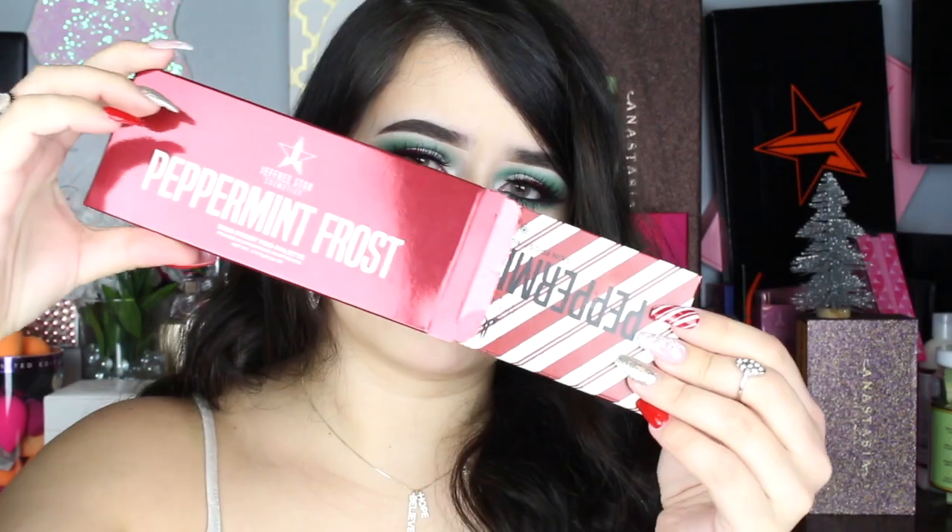I'm super excited — I got the Peppermint Frost Skin Frost Pro Palette. This is what it looks like here, and I believe this was only available through this box if I'm remembering correctly. Super cute peppermint packaging, I love that. I hope you guys can see that, but this is what the Peppermint Palette looks like — really fun detailing. And it smells very minty too, which is super cool, I love that.